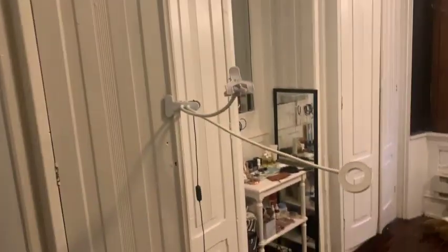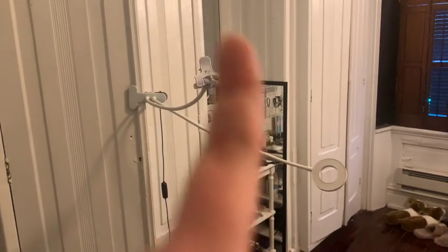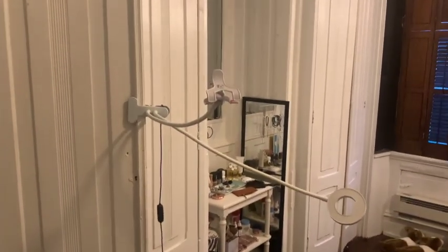This is the current setup — I really need to get a proper tripod. I'll clip it to my wardrobe and that's where I'll put you, so enjoy!